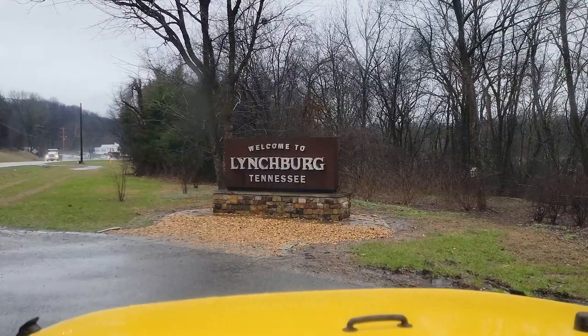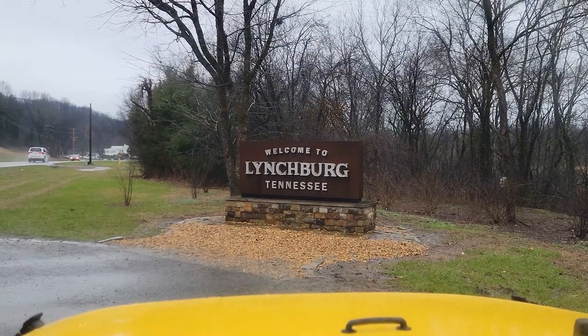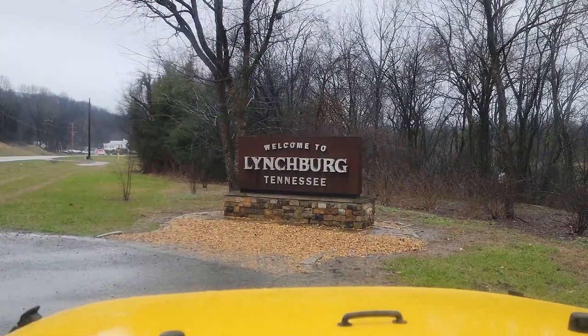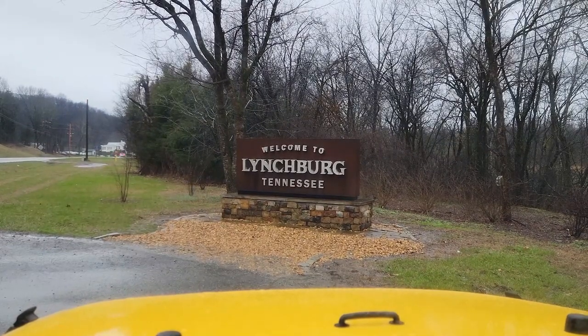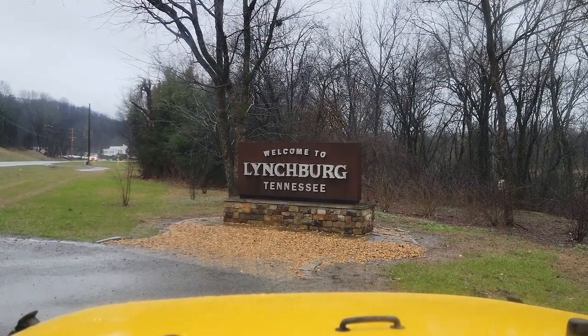Today we're here in Lynchburg, Tennessee. And if you know Lynchburg, then you'll know it's the home of Jack Daniels, that famous Tennessee whiskey. We've been requested many times to come out here and check it out. I don't know much about Jack Daniels, but I do know it's very popular and it's very iconic to the state of Tennessee.